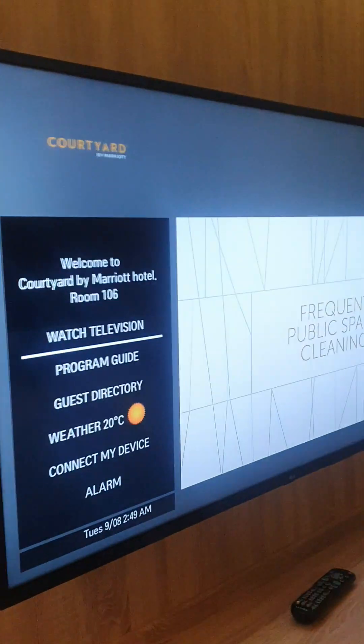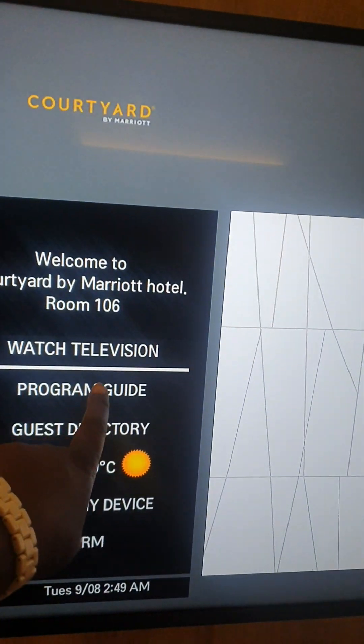A lot of technology. Here's the TV saying welcome to Courtyard by Marriott, room 106. Here's the TV.